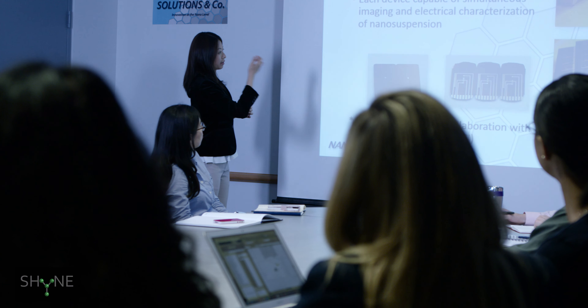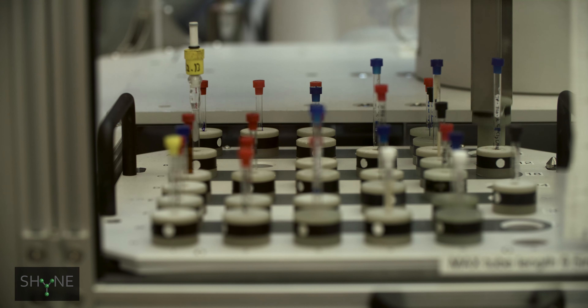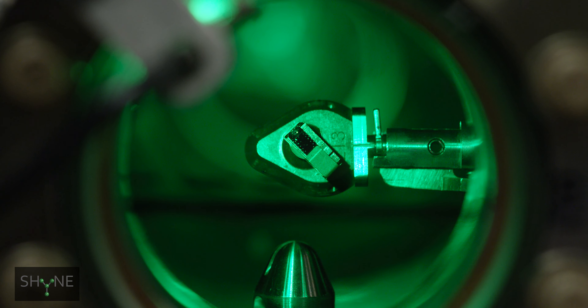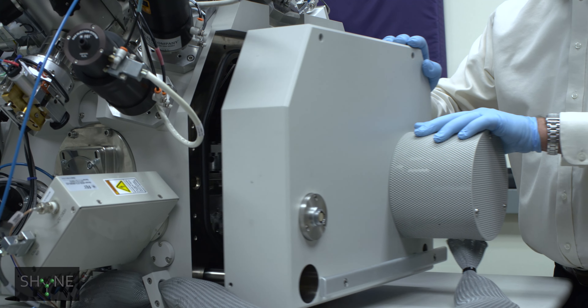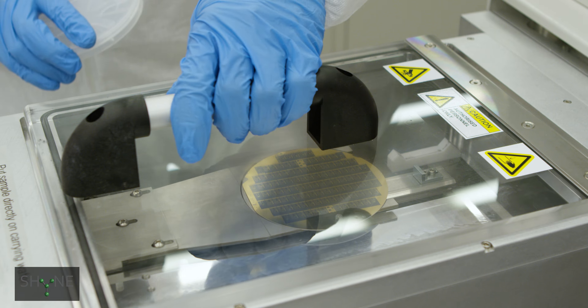SHINE Resource provides a one-stop shop for users interested in both soft and hybrid nanostructures — from designing to fabricating to characterizing these nanostructures. We have technical staff who have the expertise, dedication, commitment, and creativity to take these instruments and make wonders.